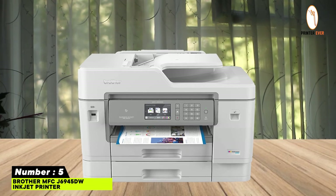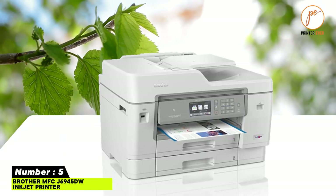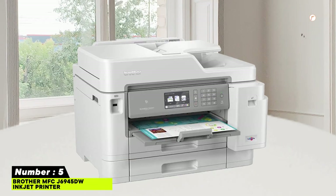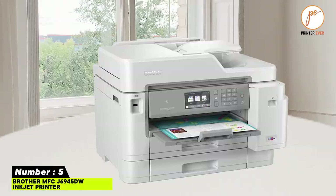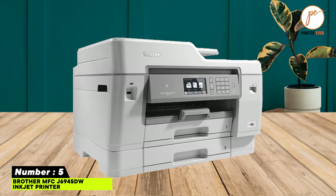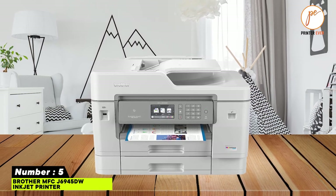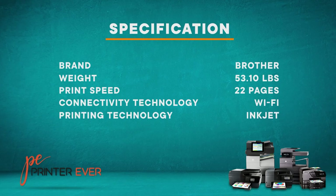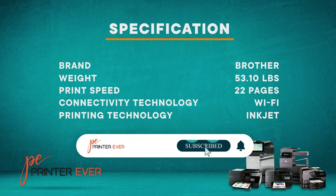Number five: Brother MFCJ-6945DW inkjet printer. Features two paper trays with 500-sheet total capacity. Page Coach monitors ink usage so you print with confidence. Offers convenient NFC touch-to-connect for printing and scanning without a network connection. Features a revolutionary ink tank system, print speed of 22 pages per minute, and a 3.7-inch color touchscreen display. Please check the product links below and subscribe to our channel for more updates.